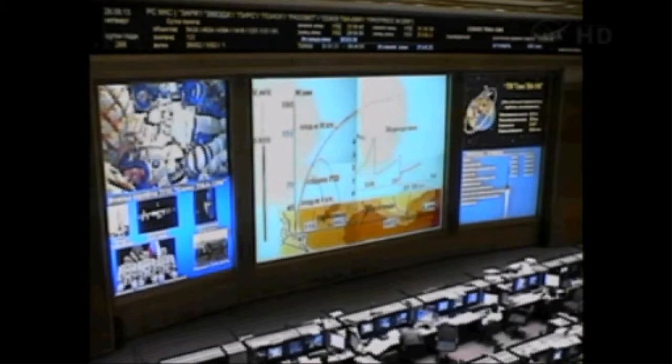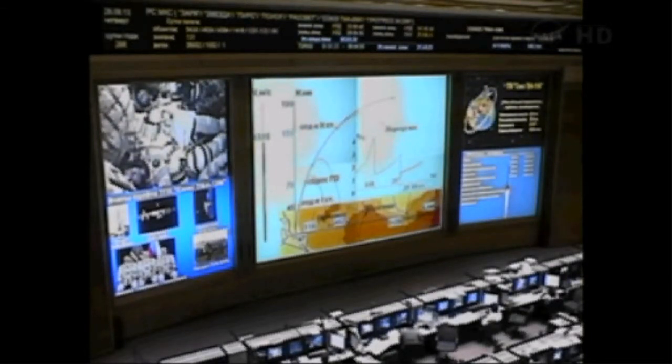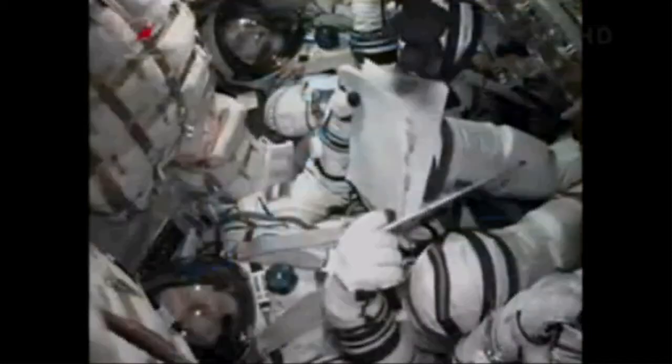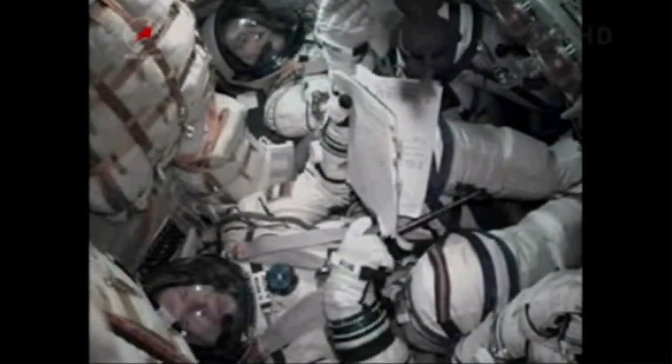Flight normal. The Soyuz is continuing to fly, everything is going right down the line.